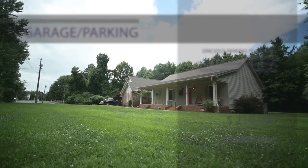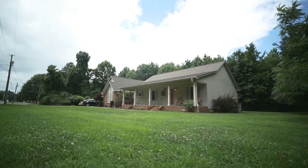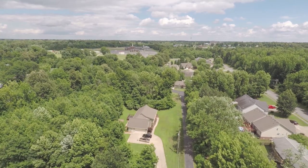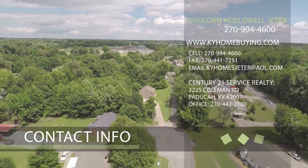Contact Shalon Hollowell Jeter at 270-994-4600, or Century 21 Service Realty, 3225 Coleman Road, Paducah, Kentucky, 42001.